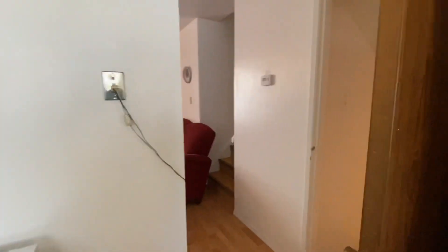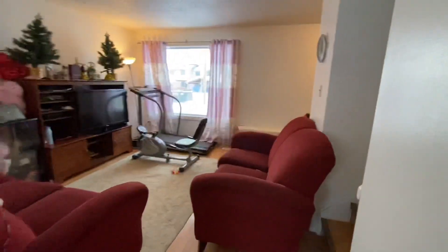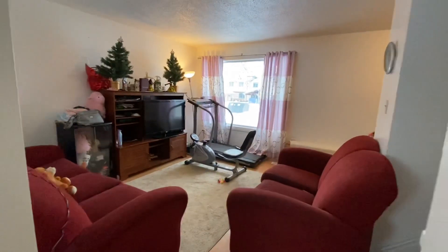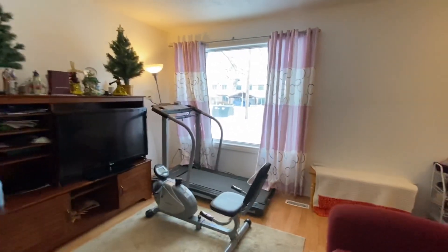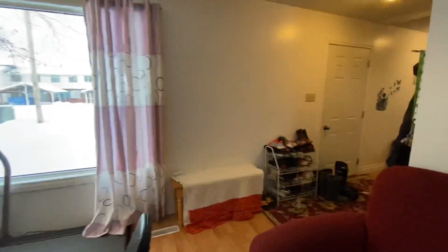Here's the door to the other half of the basement for this six-bedroom home and the second living room. The stairs to go upstairs are on the right side just behind the red sofa, and now we're back at the front door.